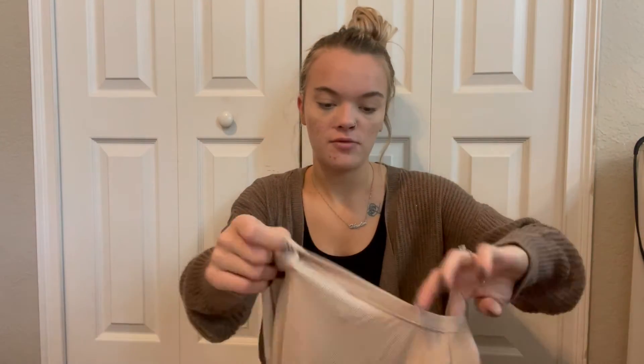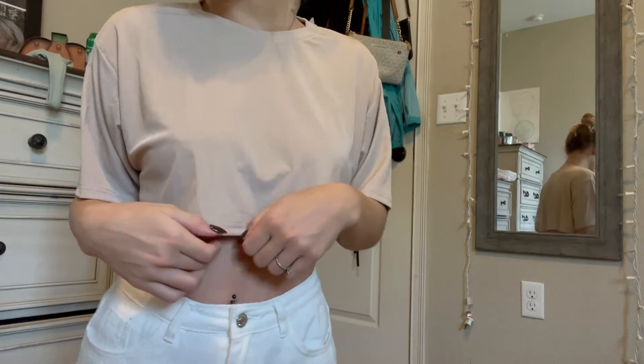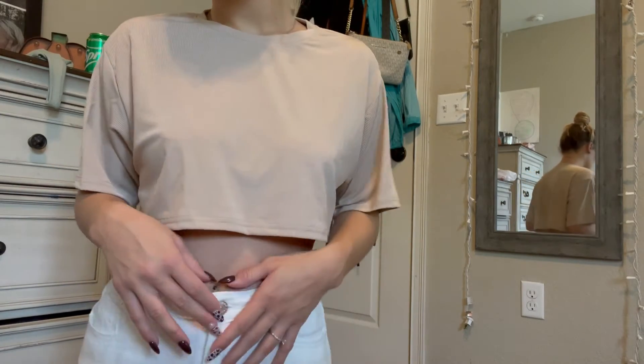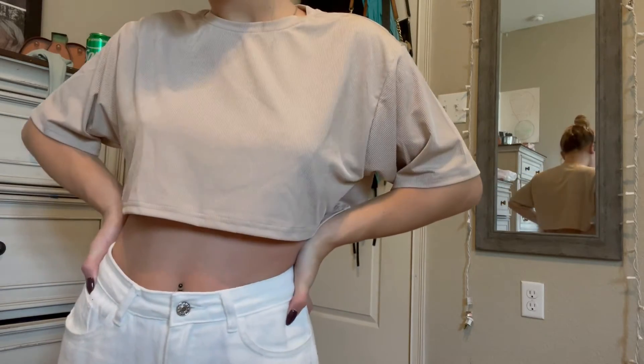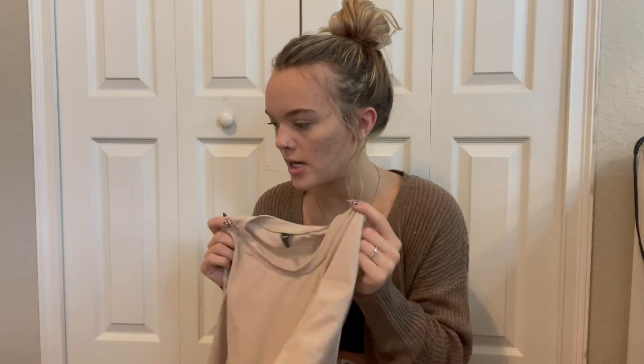The last shirt I got from Shein was just this really flowy cropped t-shirt. I already have about five of these from Aeropostale in a ribbed cloth, and I thought it would be cool to get one that's a different material and a color I don't already have.